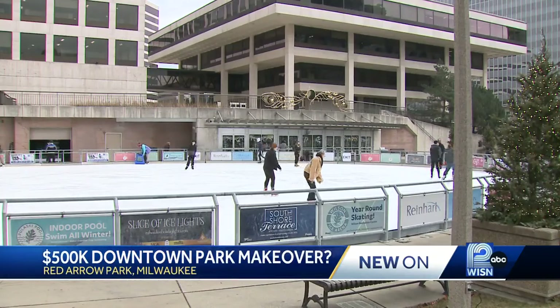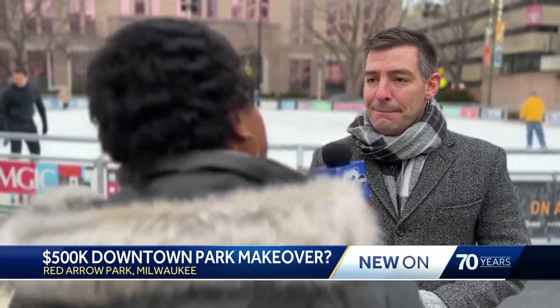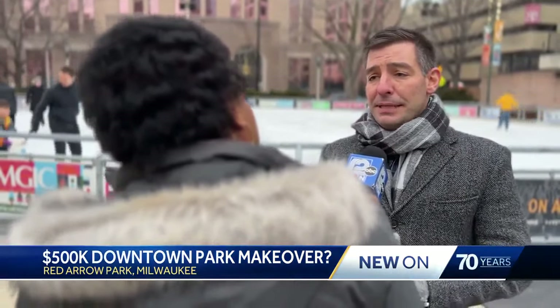"How do we better engage the park with Water Street and really make it a more pedestrian-friendly opportunity?" Up next is funding approval from the city of Milwaukee — January 18th is the very first meeting in front of the Redevelopment Authority. The number from the design perspective is about $500,000 for the design work.